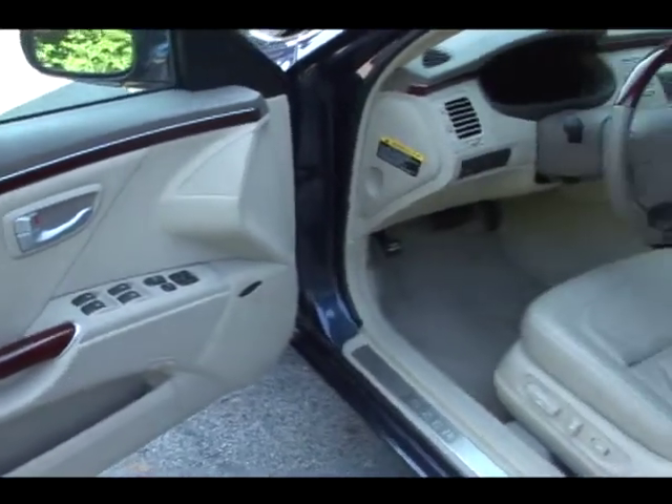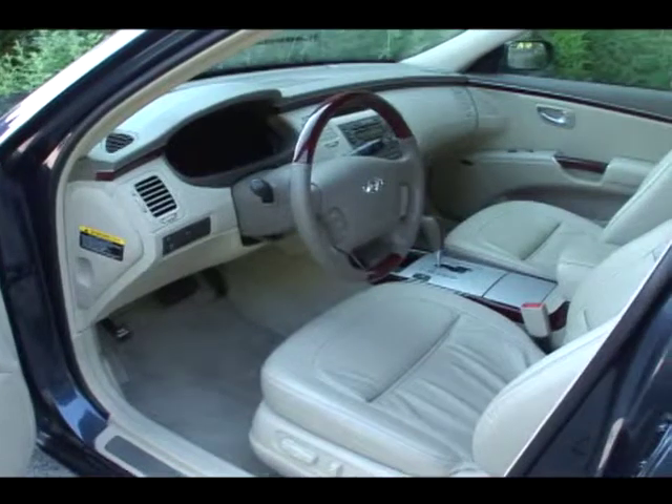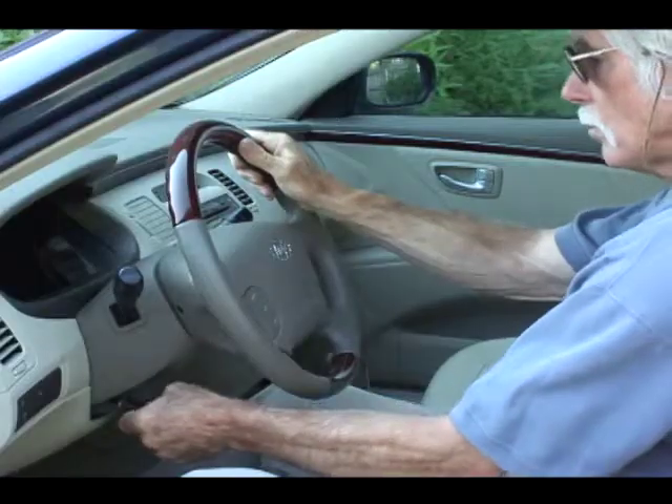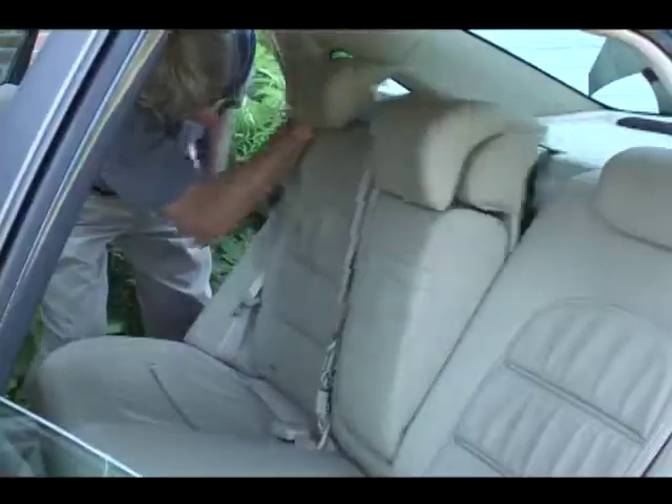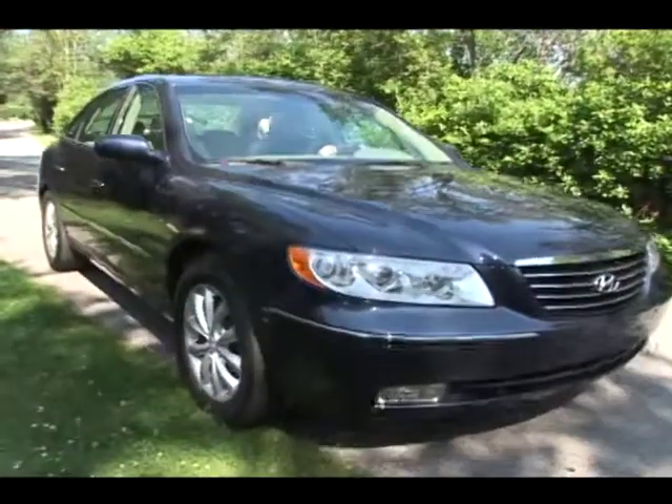Available in base GLS and Limited trims, the Azera comes standard with power front seats, dual zone climate control, tilt telescoping steering column, 60-40 split-fold rear seats, keyless entry, and four-wheel anti-lock disc brakes.